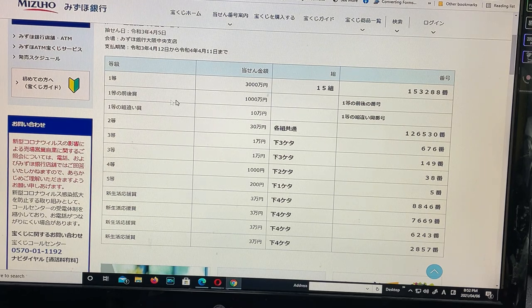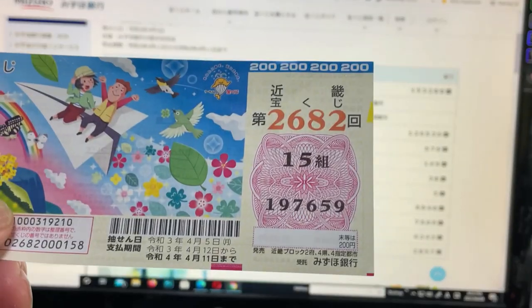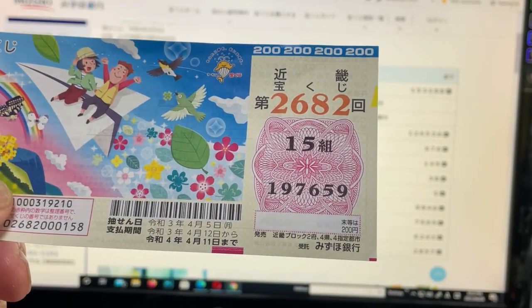To win the second first prize, San Man En, you must have the first five numbers of the first prize: 15328. But your last digit can either be one higher or one lower — so 153289 or 153287 — and of course you need grouping number 15. Mine does not match.